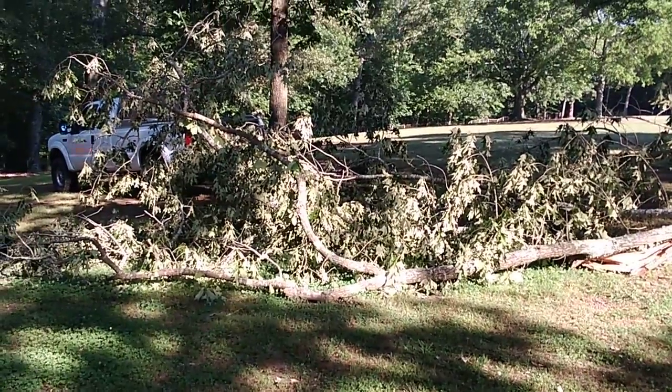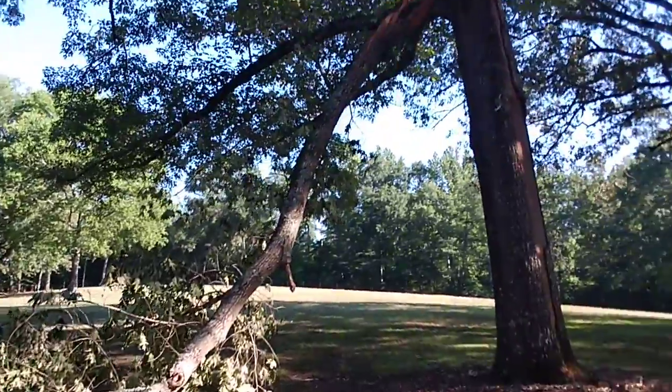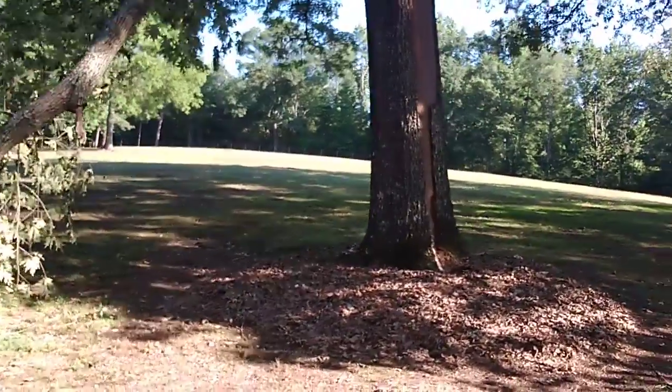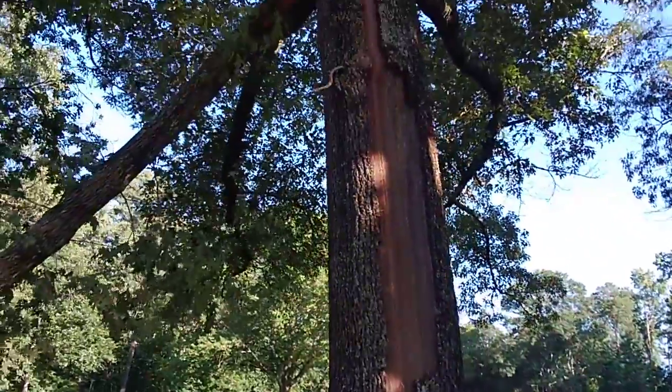I'll do a short little video here. I'm going to cut this limb up. We had a storm blow through the other day and blew this man's tree limb out, but lightning hit it a few months ago. I think it's going to be fine, but it did kill this limb right here.